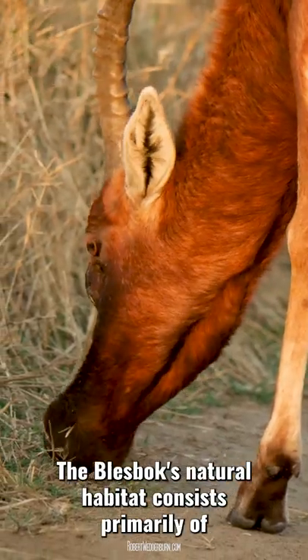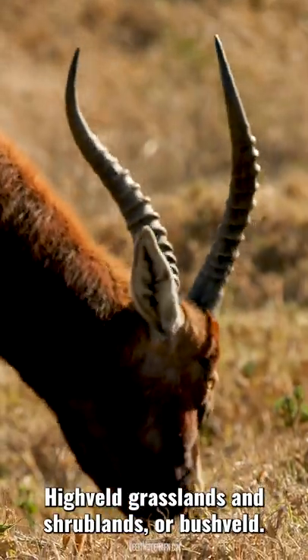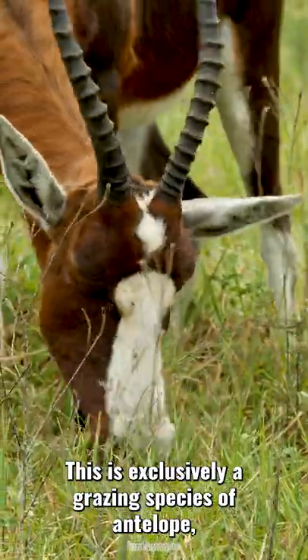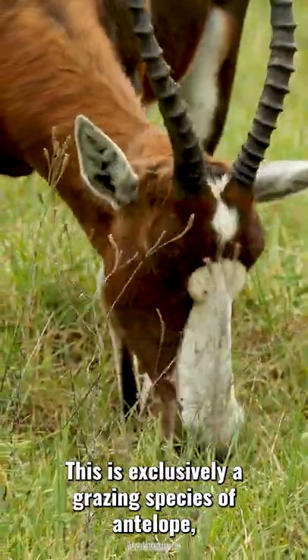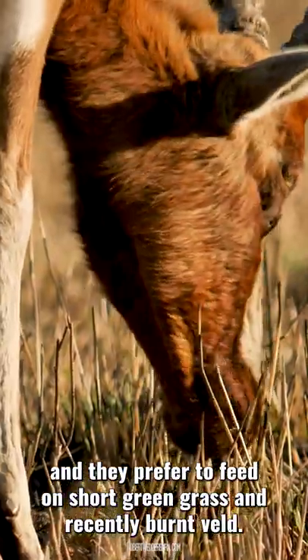The Blessbook's natural habitat consists primarily of high felt grasslands and shrublands, or bush felt. This is exclusively a grazing species of antelope, and they prefer to feed on short, green grass and recently burnt felt.